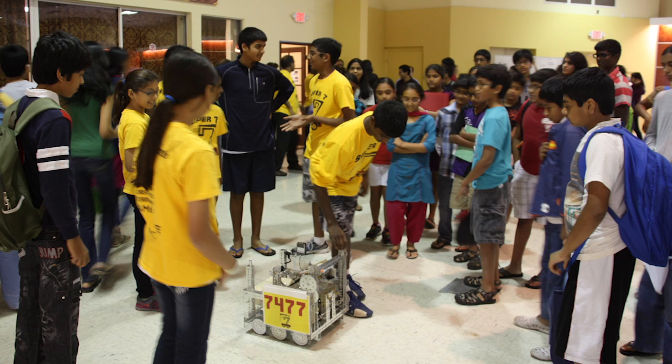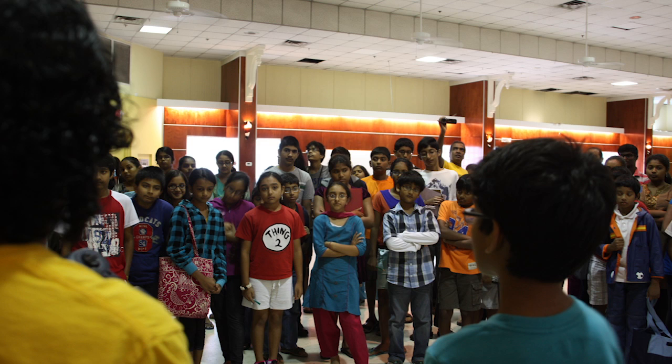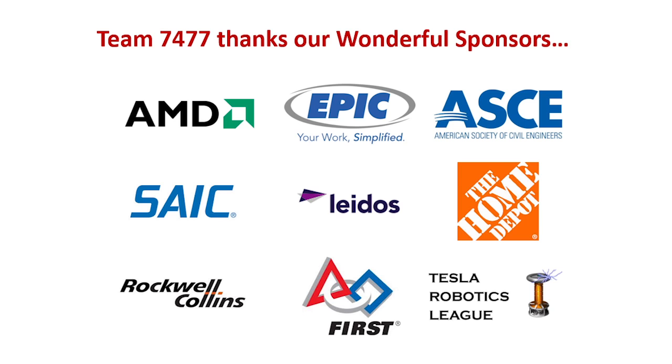We also presented our robot to over 100 students at the HSCF Community Center. The response was very positive. Since this is our first year in FTC, we had to buy all of the hardware and software needed for our robot. Our budget for this season was $6,700, raised from our sponsors and through team contributions.